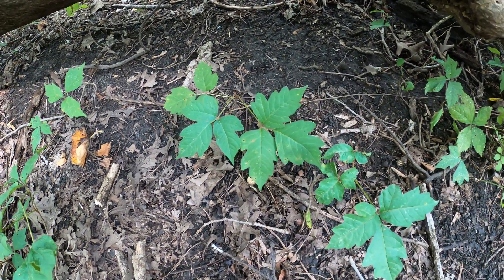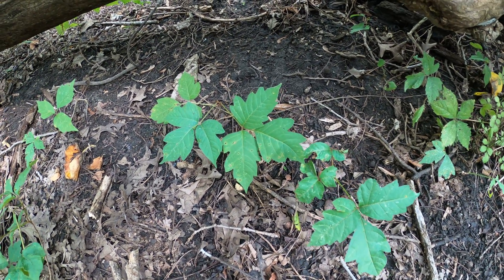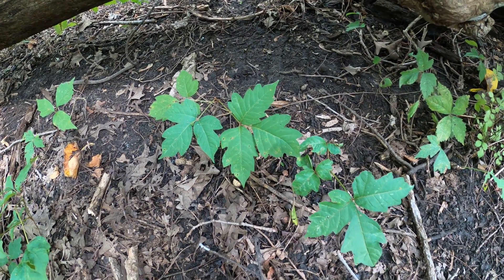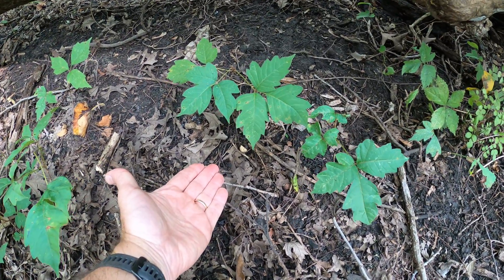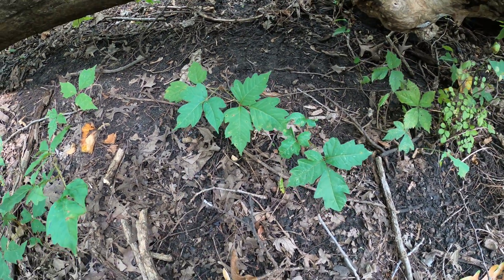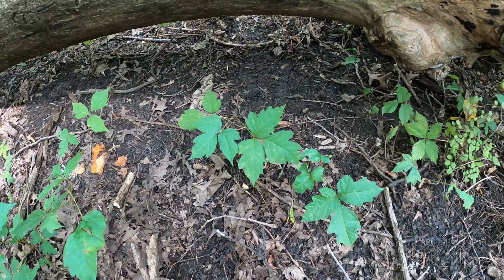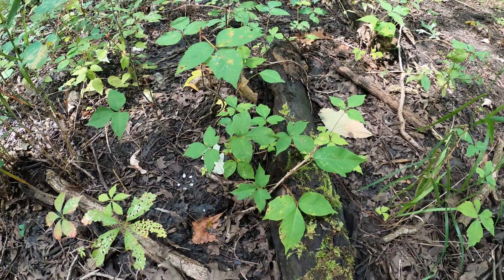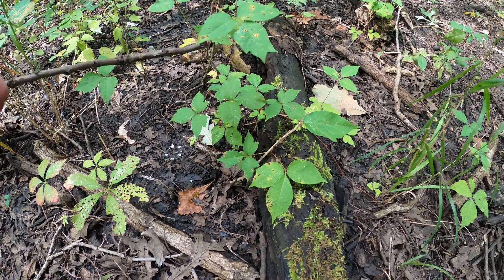The other thing about eastern poison ivy is that the petiole is pubescent — you can run your fingers on it to feel the fuzz. That's one of the ways you tell it from western poison ivy, which does not have a pubescent petiole. Here's my hand for scale — this plant is only about eight inches high, but it can also grow as a vine.